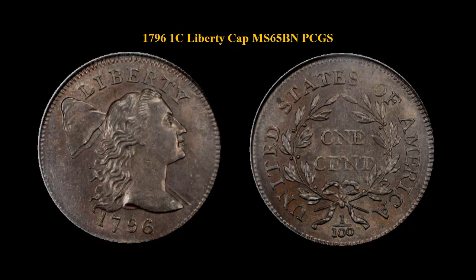Perfectly even mocha tan surfaces display satin mint luster throughout. The surface quality is breathtaking, and the only trace of anything not satin smooth are tiny imperfections from the planchet from which it was struck. This is one of the three finest graded examples of the date by PCGS.